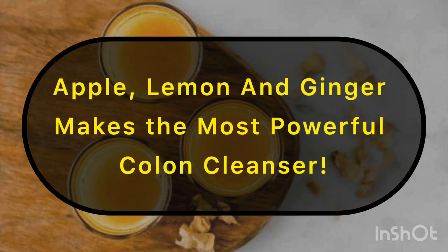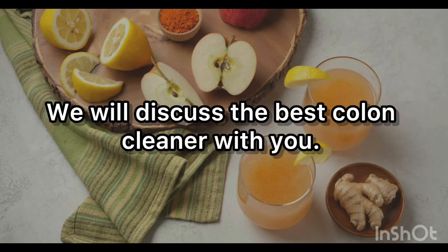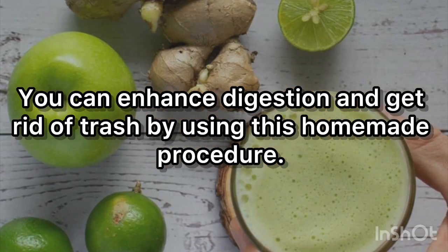Apple, lemon, and ginger make the most powerful colon cleanser. Given that the colon is the organ that controls waste evacuation, having a healthy colon is of utmost importance. We will discuss the best colon cleanser with you — one you can complete at home. You can enhance digestion and get rid of waste by using this homemade procedure.